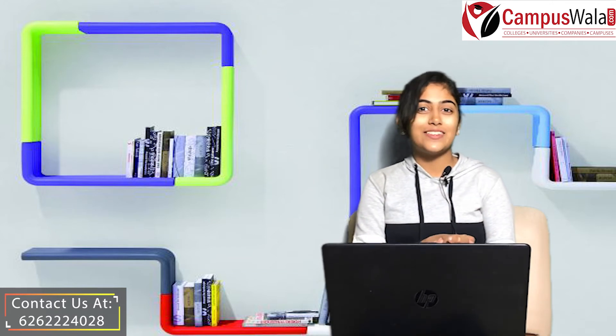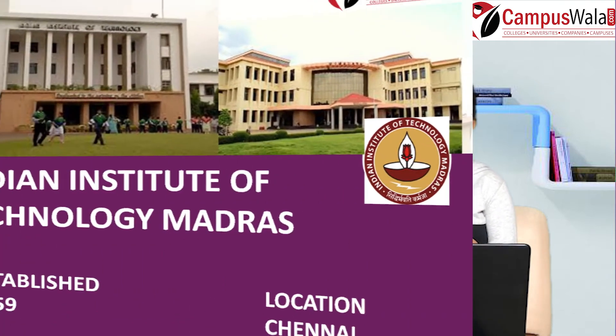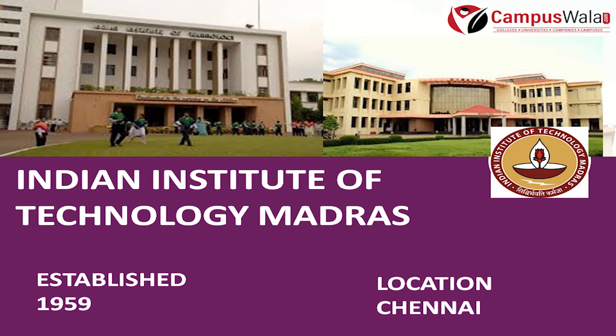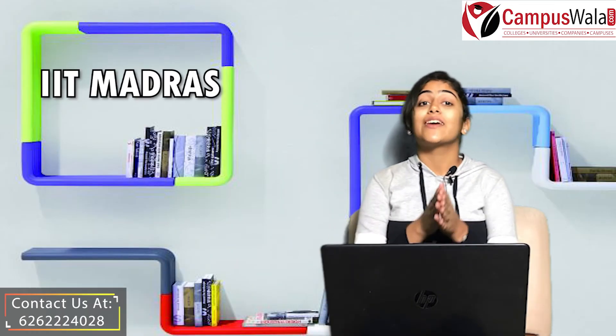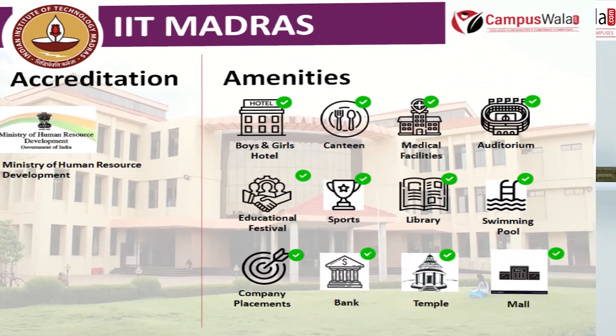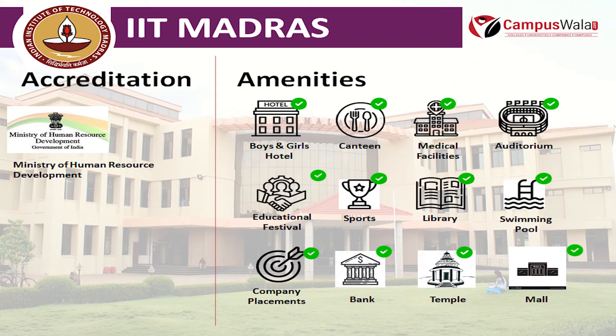Today we are going to talk about IIT Madras — Indian Institute of Technology Madras. This college was established in the year 1959 and is located in the beautiful city of Chennai. This college is accredited by the Ministry of Human Resource and Development, Government of India.